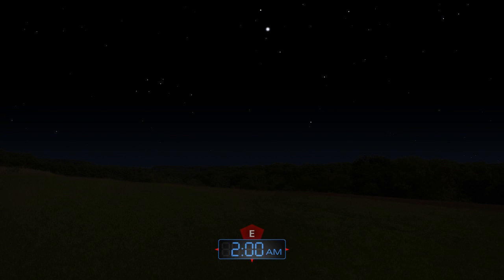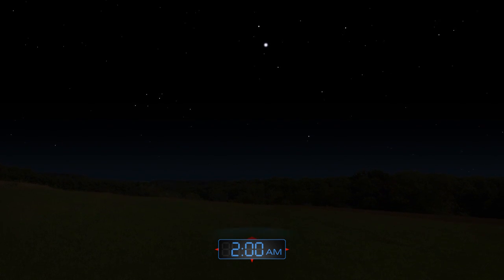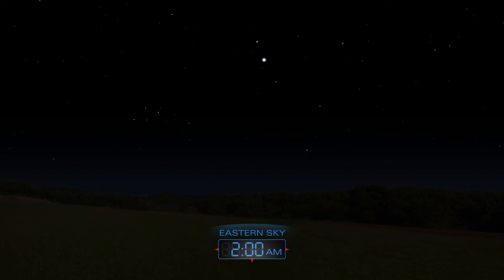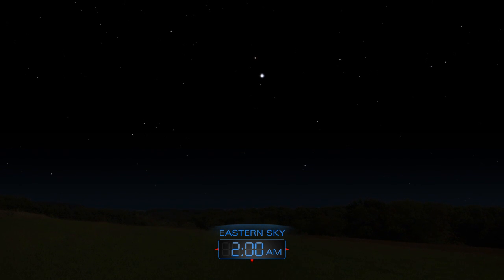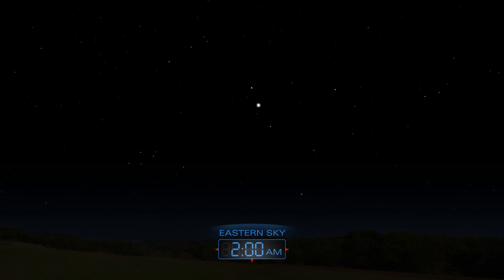The Lyrid meteor shower will be best seen in the early morning hours of April 22nd. Moonlight will interfere with this year's display, but away from city lights, you might see up to 20 meteors per hour.